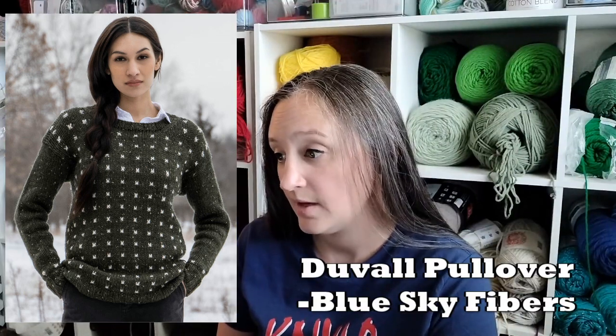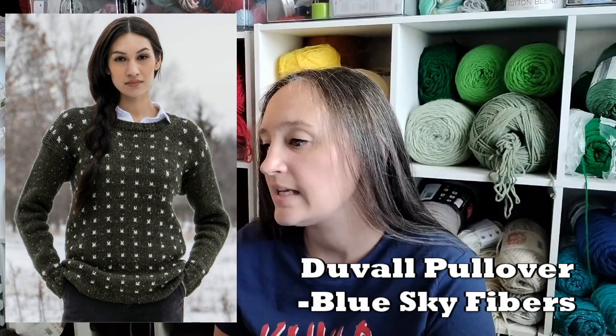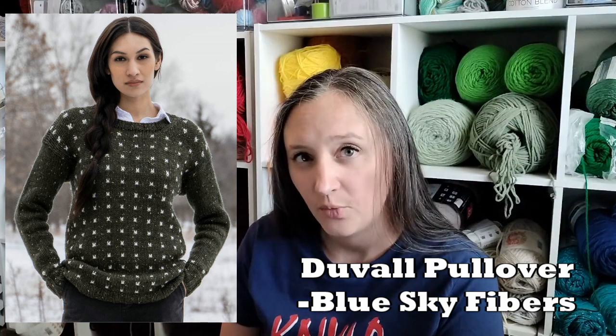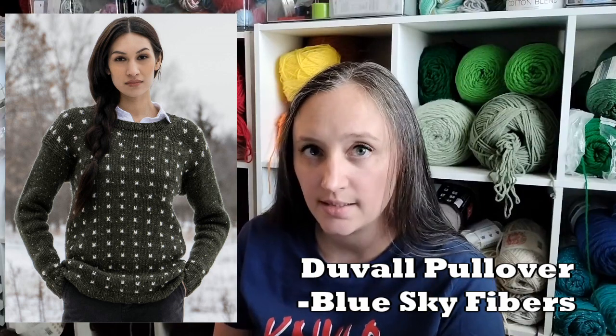In no particular order, let's talk about my options. The first one up is the Duval Pullover from Blue Sky Fibers. This one is a worsted weight yarn. The sample uses the Woolstock Tweed from Blue Sky Fibers, which is 85% fine Highland wool and 25% Donegal. I really like the polka dots on this one, or the mosaic dots as it says.